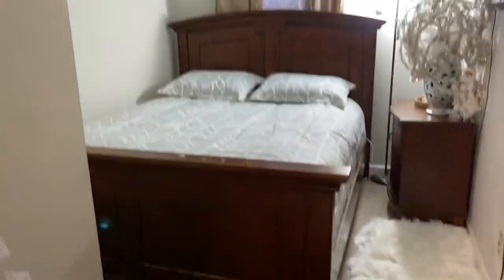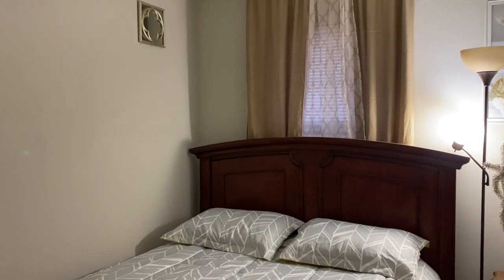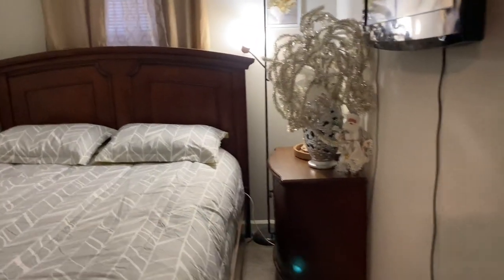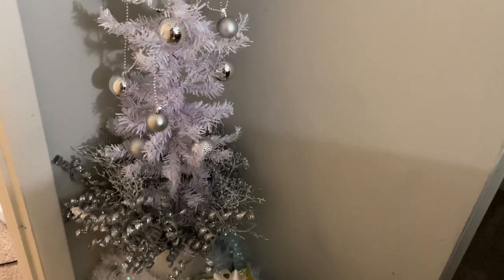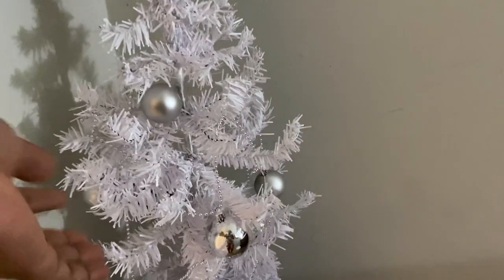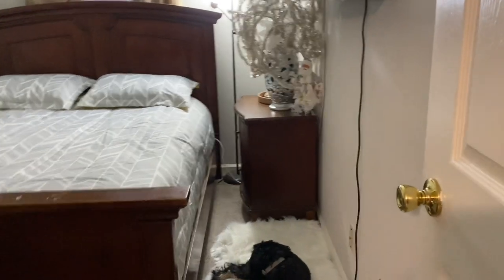This is how everything looks for now — when you come back you'll see how it all comes together because I'm going to put the curtains up, fix up the bed, and put up a wreath. It's not finished yet — I just wanted to show you what I'm working on. You'll see the finished look.